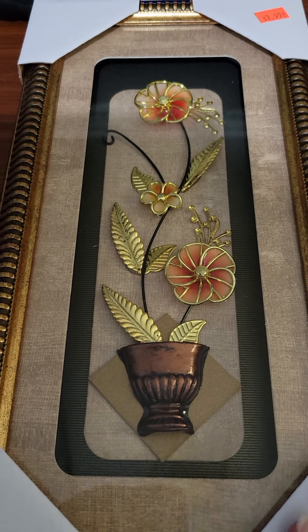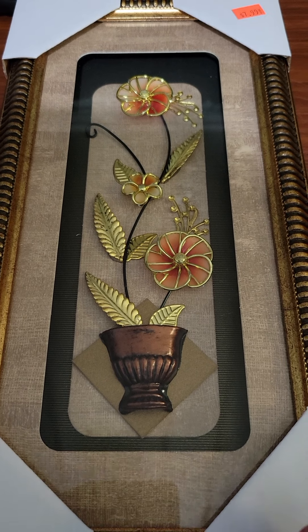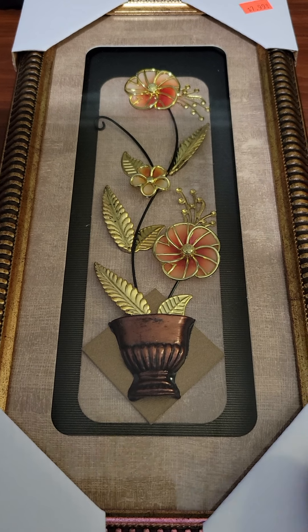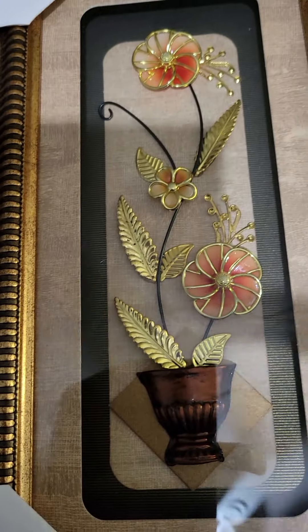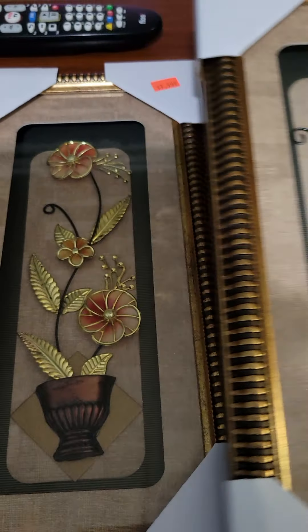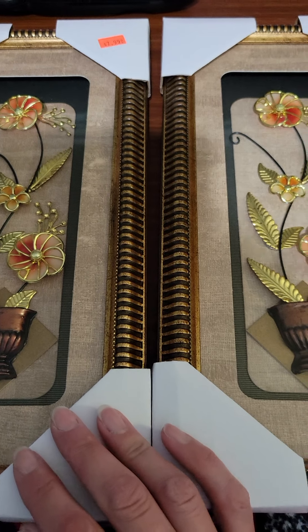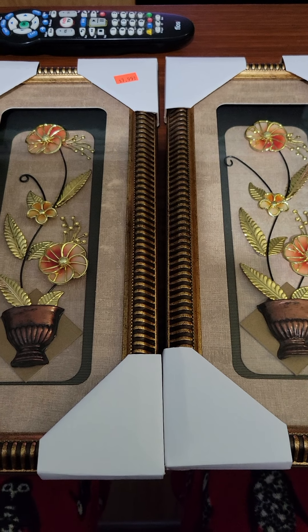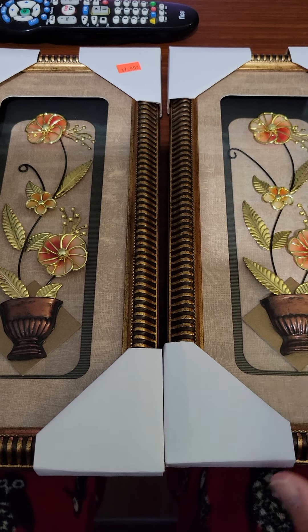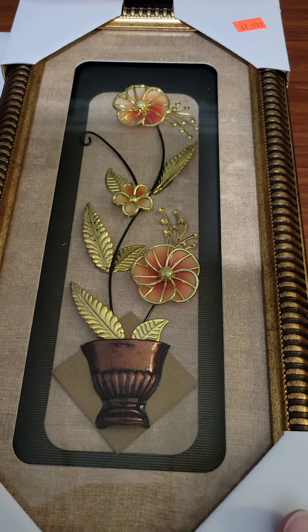If I would have gone to the Family Dollar before Christmas, I would have bought this as a Christmas gift. So I bought it anyway and I'm going to save this for next year as a Christmas gift. I figured this would look beautiful on a hallway. Maybe we could put them up in our house, or I could save this as a gift for next year for someone I already have in mind. I just think these are gorgeous. These are beautiful. So I bought two of those.